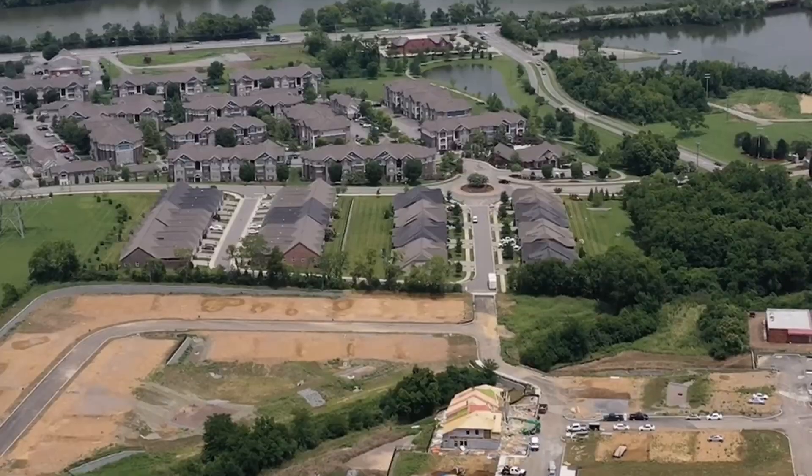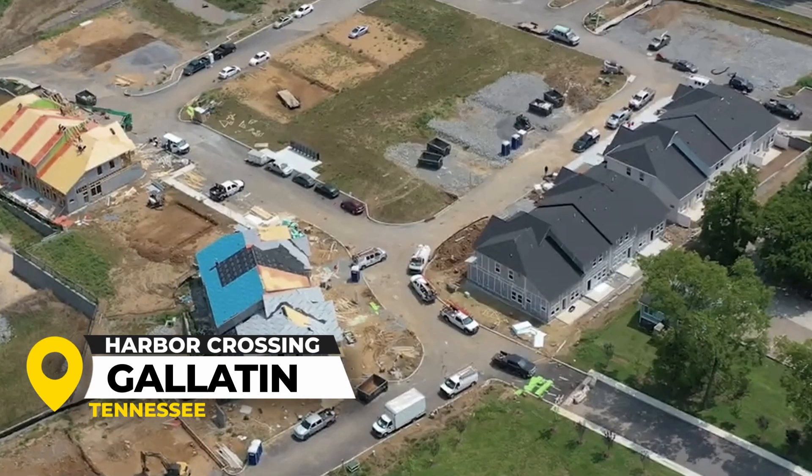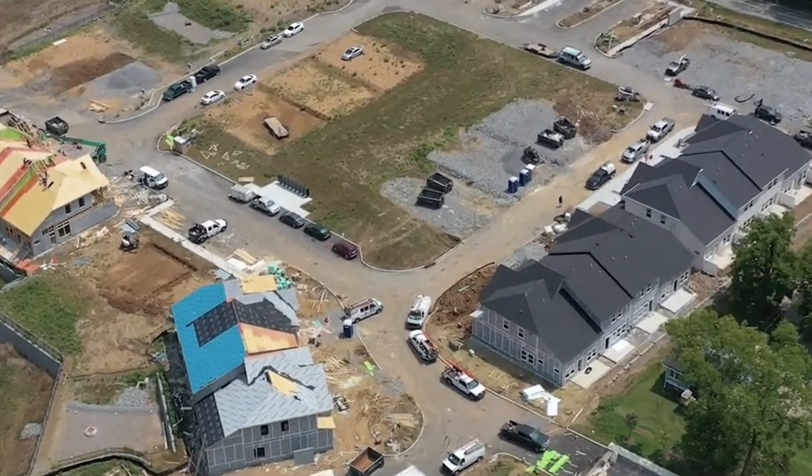We're back with another community tour. Today we're going to be looking at Meritage Homes Community off of Douglas Bend Road in Gallatin, Tennessee. I'm so excited to check these out finally. I've loved their products in other communities and I've been waiting for them to come to Sumner County, and they are here. So let's go check it out.